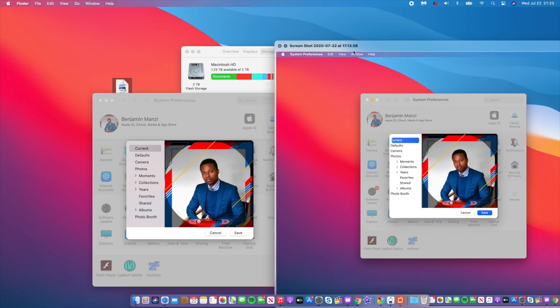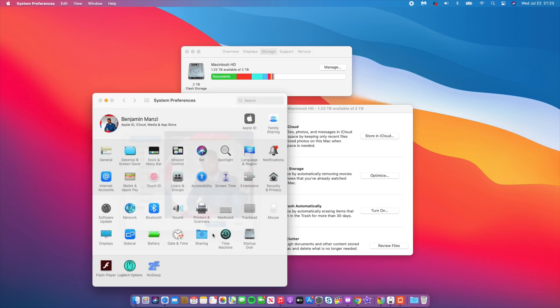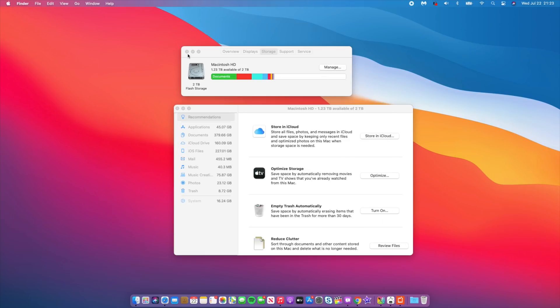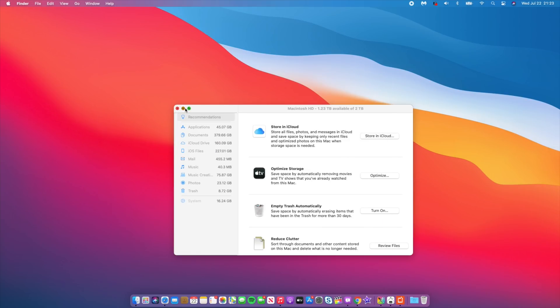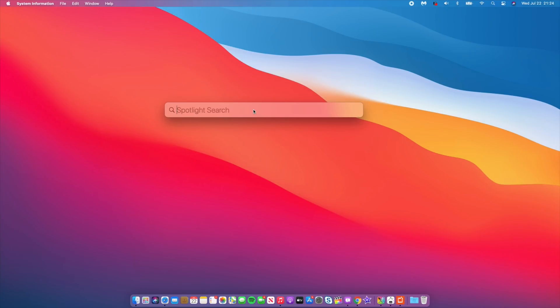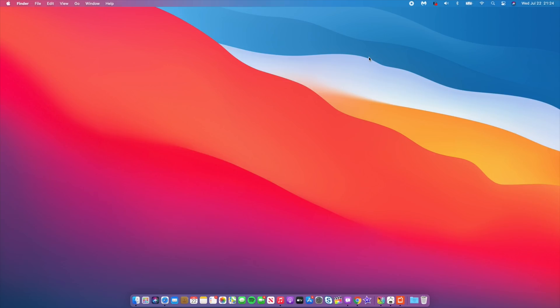If you use Spotlight search, that has also been improved — the UI would sometimes crash and not show results. You can trigger Spotlight by clicking the search icon or pressing Command + Space. It now shows almost everything when you search, whereas before it would hide some files. That has been updated with macOS Big Sur developer beta 3.